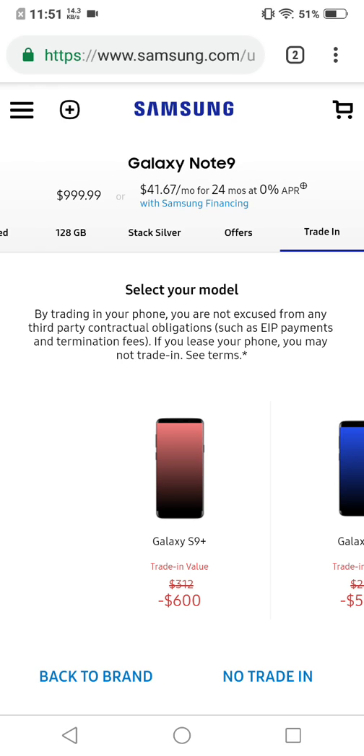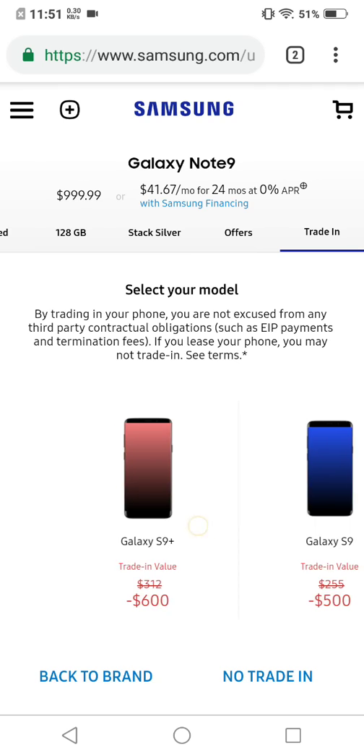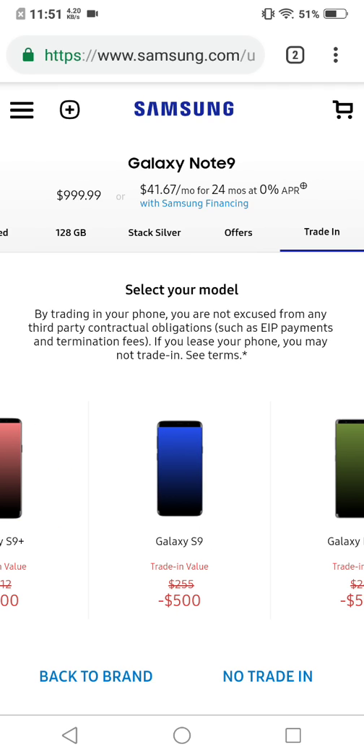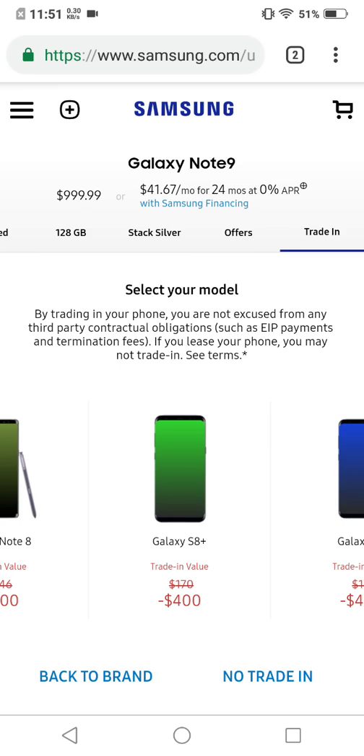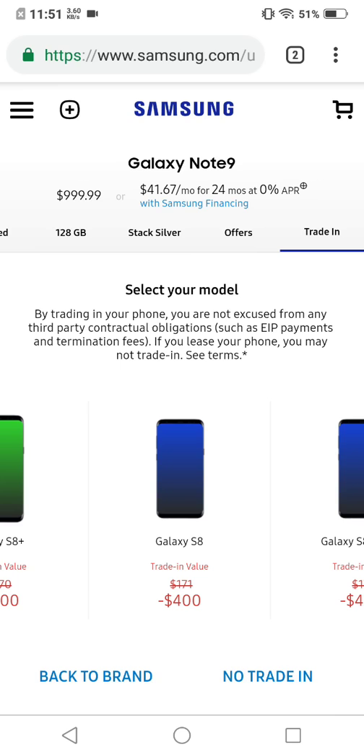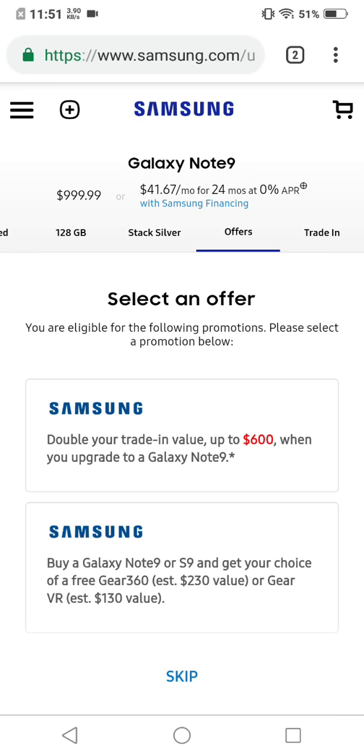They're offering pretty much double what they'd normally offer — $600 for the S9 Plus, $500 for the S9. And here it is: the Galaxy Note 8 gets $500. Here's another good one — the S8 Plus gets $400, and the S8 gets $400 as well. That's crazy right there.